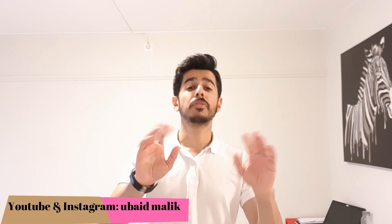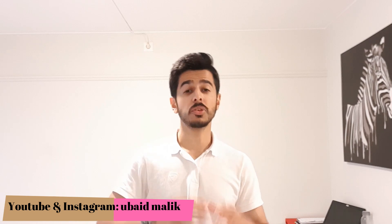Hello, my name is Obed Malik and this is my YouTube channel. First of all, let me thank you guys for the so much love and appreciation that you gave me for my first video. If you haven't watched my first video, go check it out and you'll find it useful.